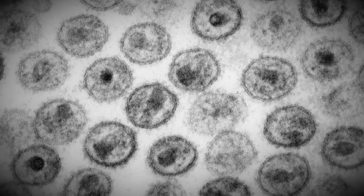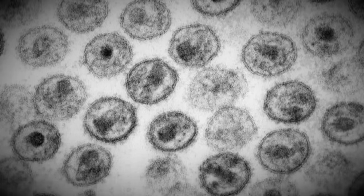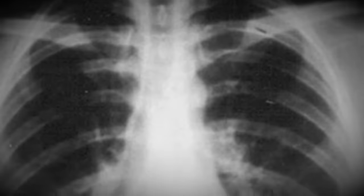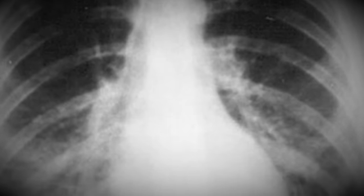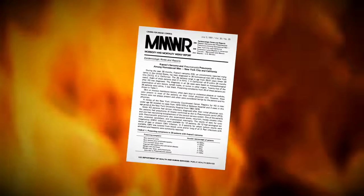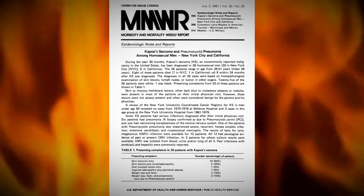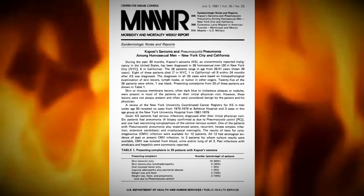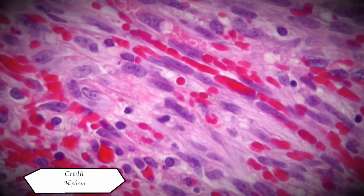It is the 5th of June 1981, and five cases have been reported of a very rare lung infection present in previously healthy young men. The five men also had a number of other rare infections, hinting at some kind of impaired immunity condition. The numbers of this strange condition would increase, and in July 1981, the CDC would release a morbidity and mortality weekly report.